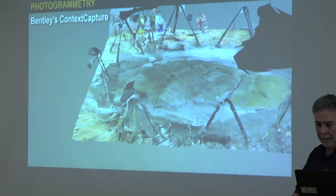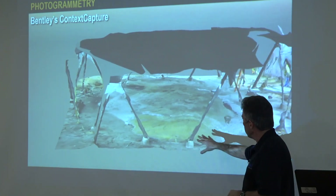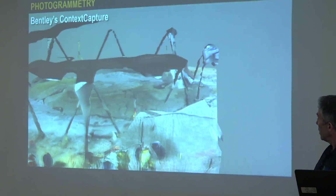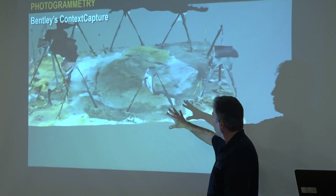So this is what the model looks like at this point. All the extraneous information out here will be cropped out. Now that I've done this presentation once, I talked to somebody who knows how to do that, and I'll be working on that next. But you can see, if you ignore the extraneous data on the outside, the stone itself is very well represented.